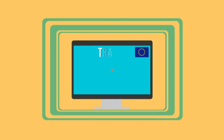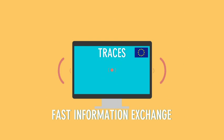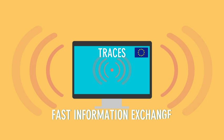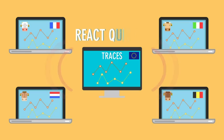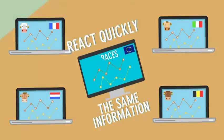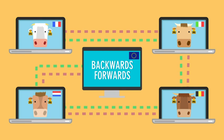The TRACES system will be essential in providing a fast exchange of information in the event of a potential outbreak of a contagious disease, because it will enable national authorities to react quickly based on the same information. So individual animals can be traced back to their point of departure or traced forward to their final destination.